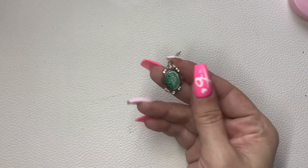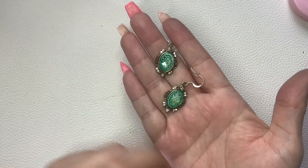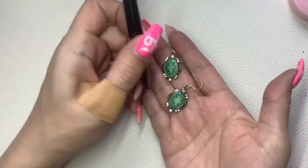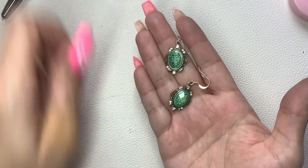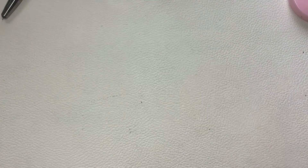Here's an earring — these are kind of like a greenish stone, not glass, gold tone with rhinestones. We'll do $4.